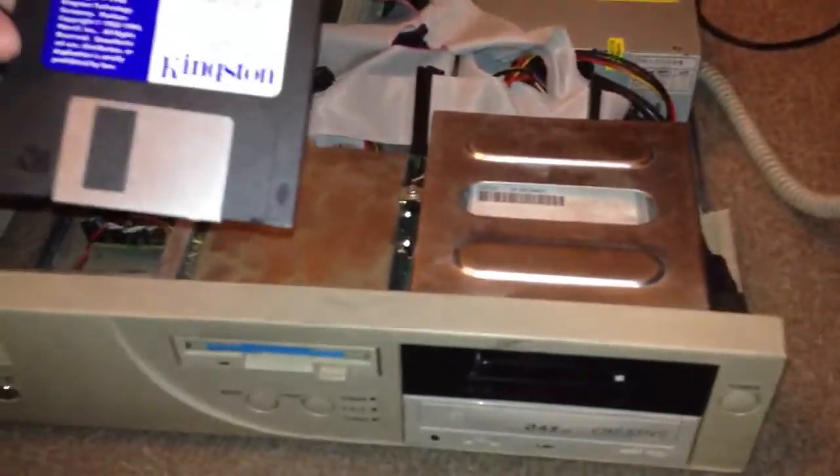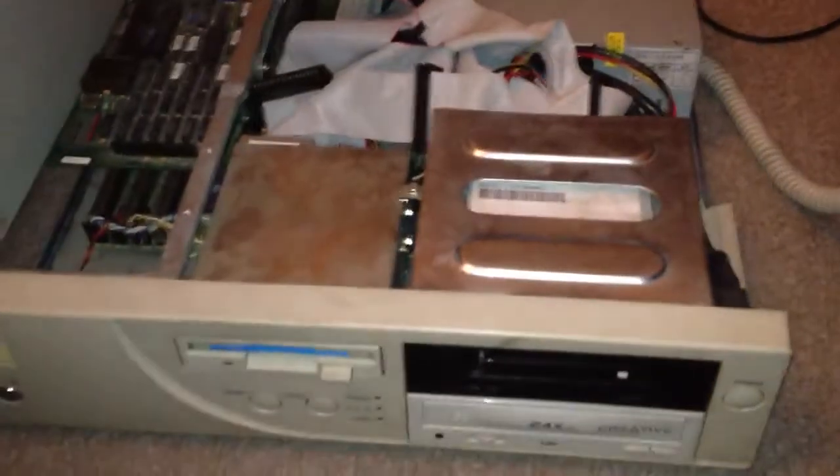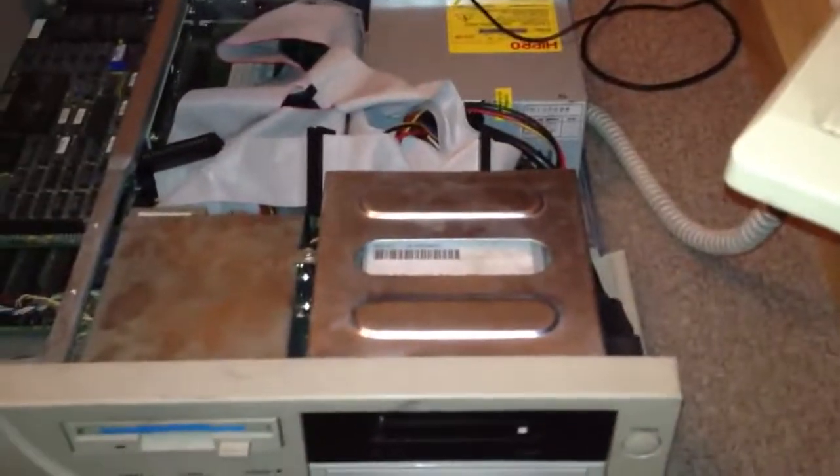I've also swapped out the Ethernet controller card. This is the original 3Com — it's now rocking a Kingston EtherX card, 10/100. It was a couple of pounds off eBay.